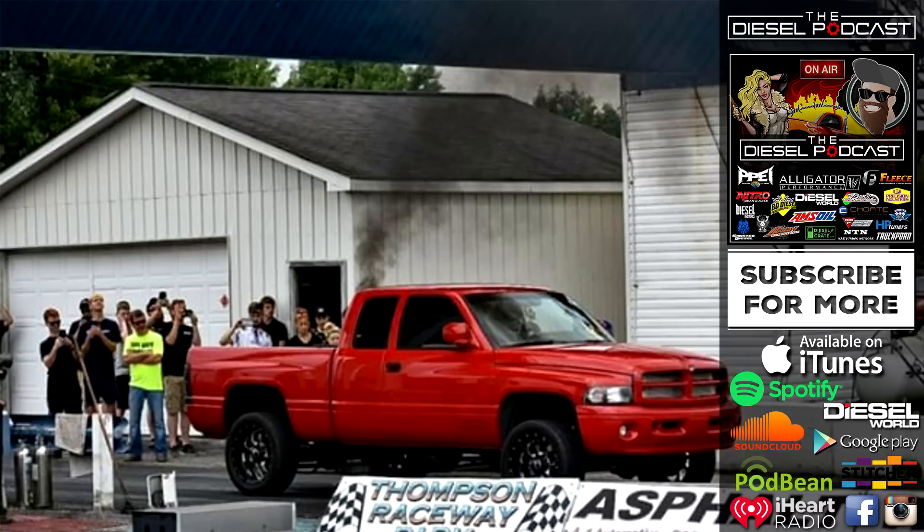Before we get to it, we want to let you know about a big sale going on right now with Alligator Performance. They've got deals on turbos, electronics, and a ton of different upgrades whether you're looking to tow better, replace a factory turbo, or get a race truck ready for race season. Go to alligatorperformance.com and use code PODCAST5 at checkout to get 5% off your order plus a swag pack.